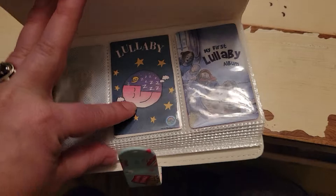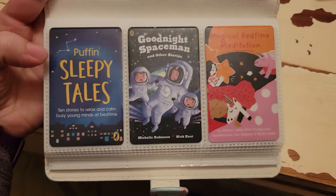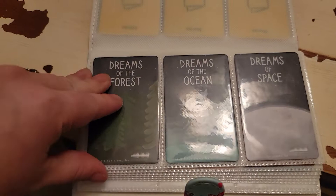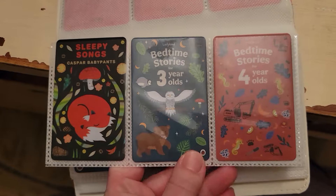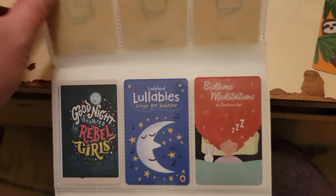The bedtime story ones are a little less popular in our house. My five-year-old doesn't really care about any of them, but my almost two-year-old does really like some of these stories. These ones are really popular — especially the Dreams of Ocean one that I see in the Yodo group. I really like the Dreams of Space one too. The Casper Baby Pants Sleepy Songs — both my kids really like that one. Lady Bird Stories — my two-year-old really likes those. My almost five-year-old does really like this one as well. This one neither of my kids have really taken to, but I think it sounds nice.